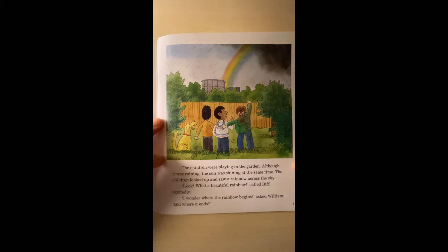The children looked up and saw a rainbow across the sky. 'Look, what a beautiful rainbow!'